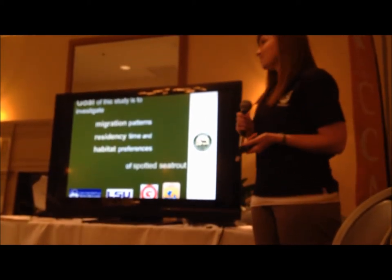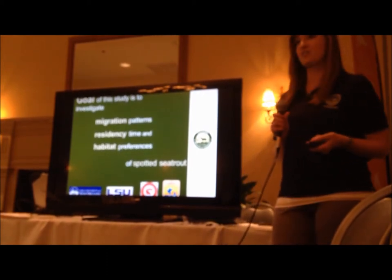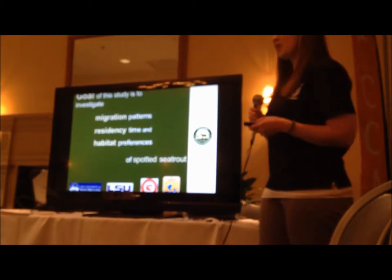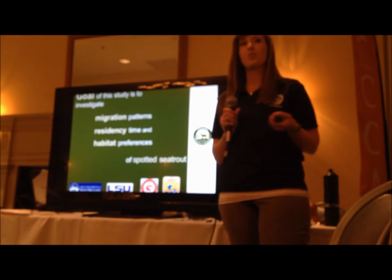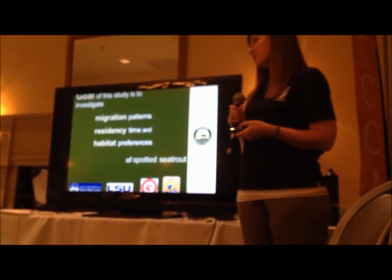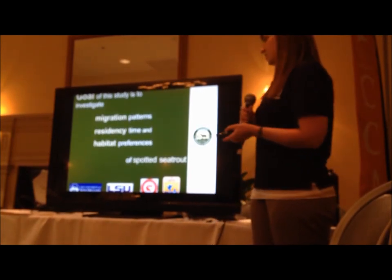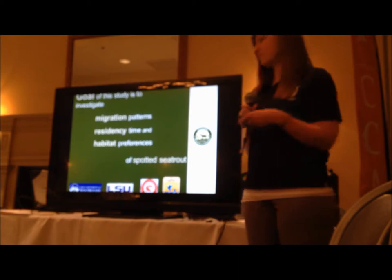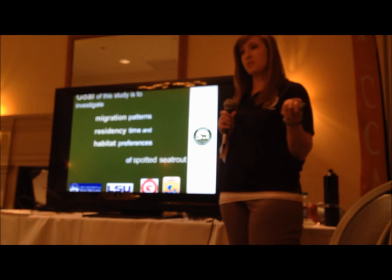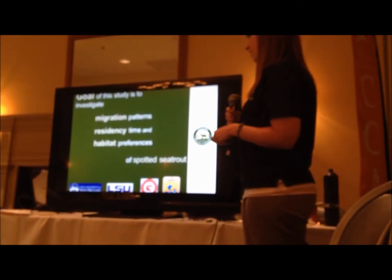The purpose of this project is to investigate the migration patterns, the residency time, and habitat preferences of the spotted sea trout. This is a partnership with LSU. When we put this array out, we also are detecting redfish and bull sharks that the University of New Orleans is tagging, and we are also detecting some sturgeon that U.S. Fish and Wildlife is tagging. We are in a partnership with everybody — we send them the data that we collect with the array, and then they take care of analyzing it.